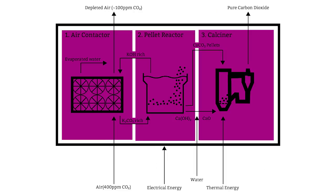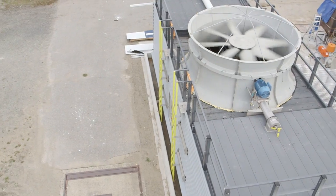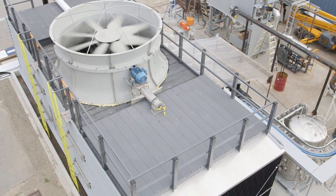This stage of the process depends on using energy to generate heat. Ideally, this energy is both clean and renewable. However, if fossil energy is employed, CE's technologies are capable of co-capturing any additional CO2 created in this process. In this fashion, all the chemicals used in capturing CO2 are recycled, allowing the plant to run in a continuous loop.